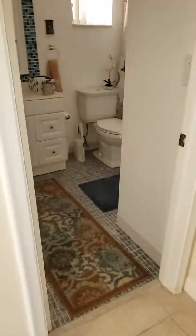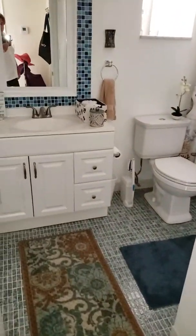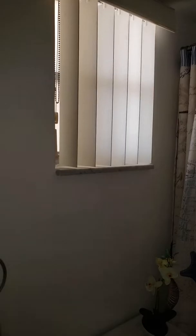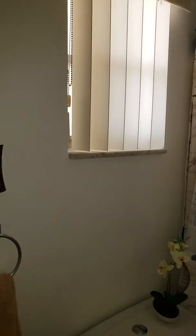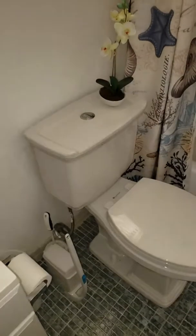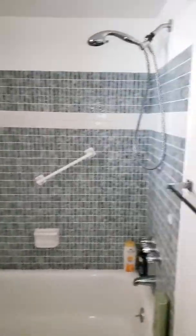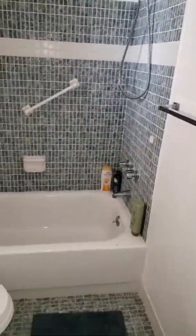We're going to walk over here into the bathroom. The bathroom has tiled floors. They put a beautiful brand-new sink there along with tile around the mirror as an accent. There's a window that faces out to the west. Brand-new toilet here along with the tub, tiled in there with the shower and bathtub to go with it.